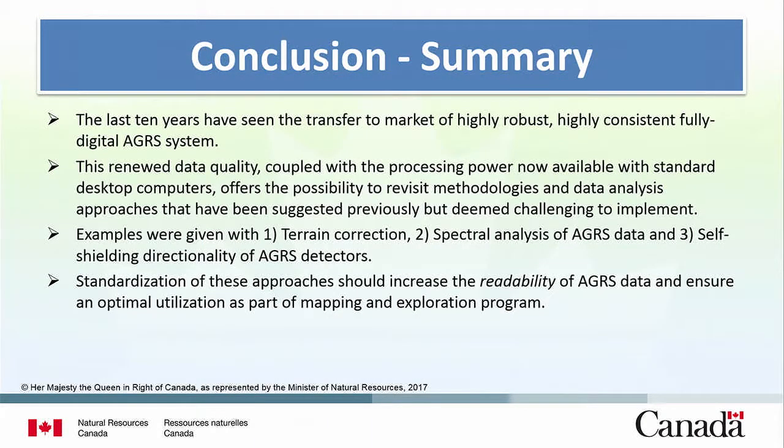In conclusion: the last 10 years have seen a transfer to market of highly robust, highly consistent, fully digital AGRS systems. This renewed data quality offers the possibility to revisit old ideas — we gave three examples here, but there are other things from the past worth revisiting. That's the future, and hopefully this will improve the quality and readability of the data. Thank you very much.